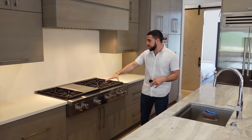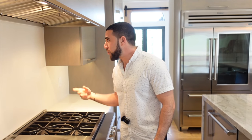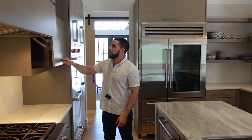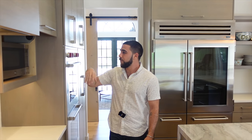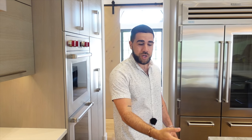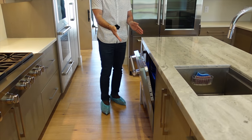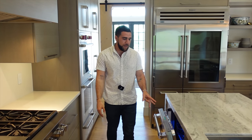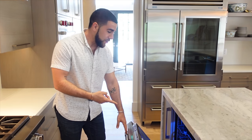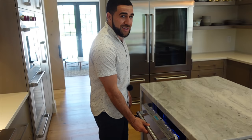A Wolf six-burner gas stove with a monster vent above. Cool cabinetry where the microwave is hidden down below. The dishwasher — when you tap it, it slides open. That's Thermidor. It's got a blue light, probably for killing bacteria, but also great for aesthetics.